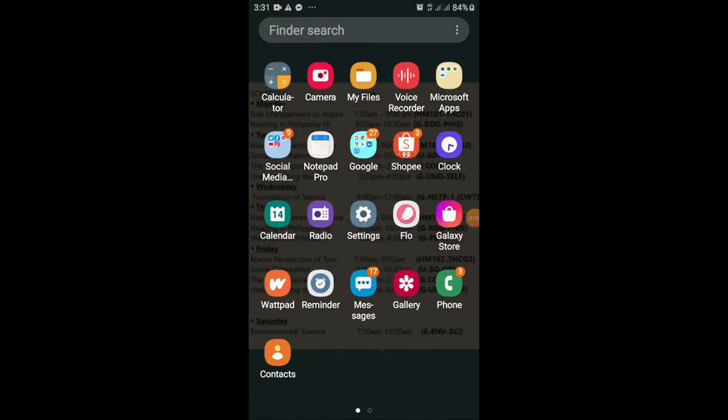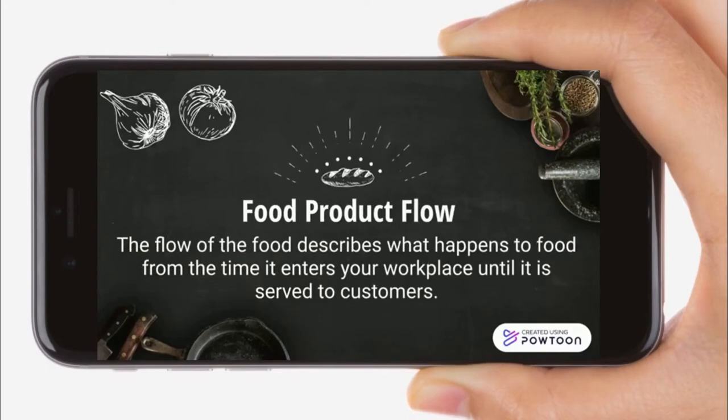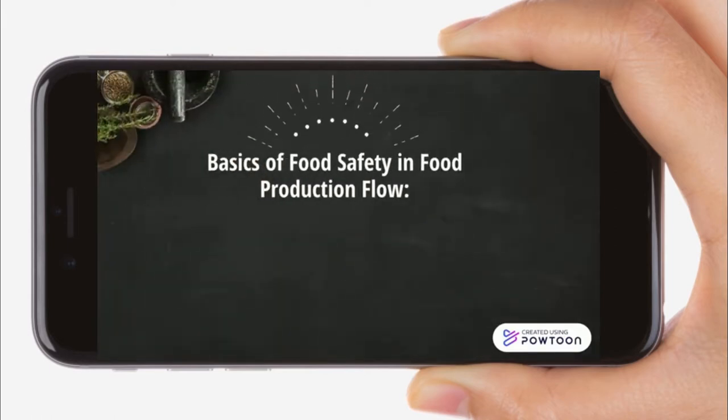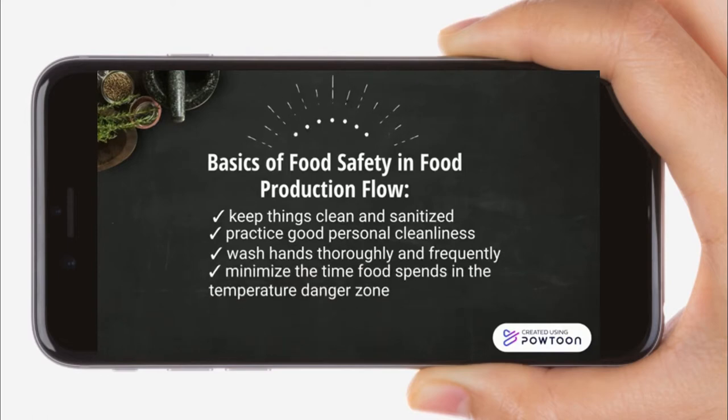All right guys, look at me first. Food Product Flow — Basics of food safety and food production flow: keep things clean and sanitize, practice good personal cleanliness, wash hands thoroughly and frequently, and minimize the time food spends in the temperature danger zone.